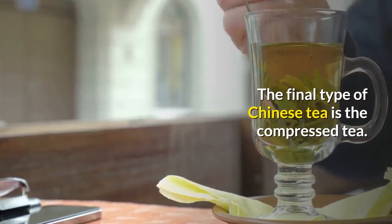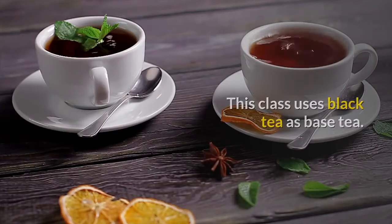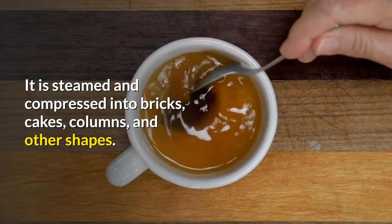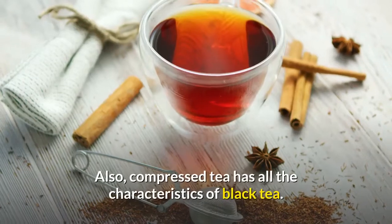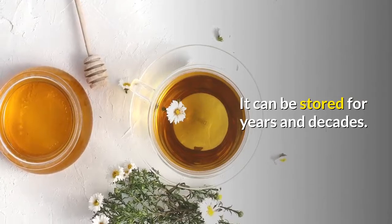The final type of Chinese tea is compressed tea. This class uses black tea as its base tea. It is steamed and compressed into bricks, cakes, columns, and other shapes. Compressed tea has all the characteristics of black tea, and it can be stored for years and even decades.